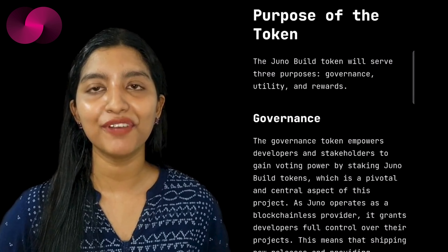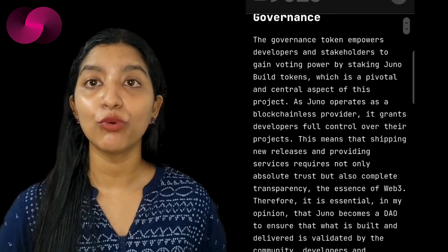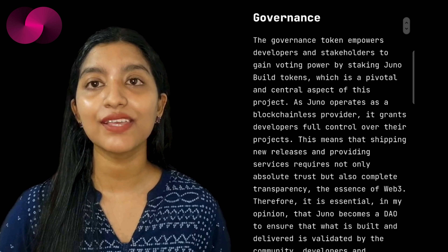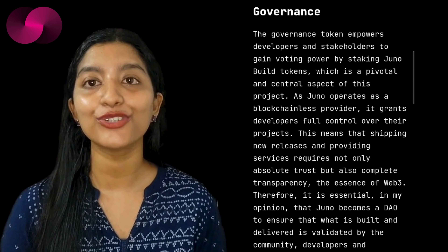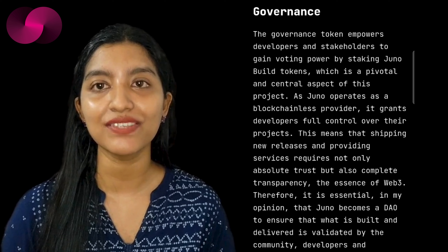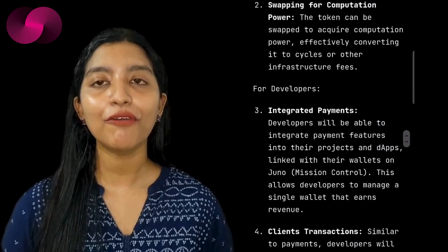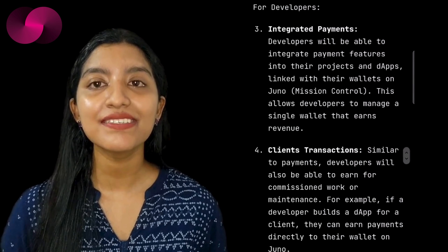As Juno continues to simplify Web3 development, the launch of the Juno Build token is a crucial step in its long-term mission. The SNS sale is more than just a funding event — it's a way to decentralize Juno's governance, handing control to its community. The Juno Build tokens serve several functions in the ecosystem: governance, utility, and rewards. Governance will play a central role as Juno transitions into a decentralized autonomous organization, with stakeholders holding tokens able to vote on key decisions, ensuring transparency and community involvement. These tokens will also be used for transactions within the platform, offering developers lower prices and the ability to manage payments, client transactions, and marketplace features — all within a single wallet.